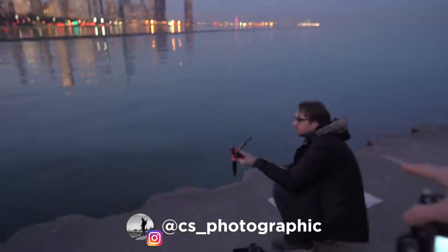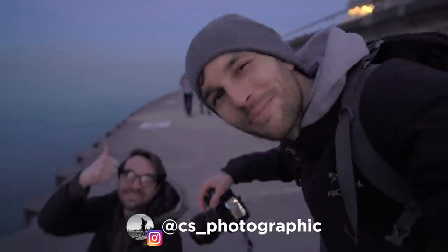Also, this is not a sponsored video — no one paid me to do anything, I'm just having fun. And everyone go say hi to Cole — he's almost at 10k on Instagram. Can you guys make it happen? Let's go. Bye!